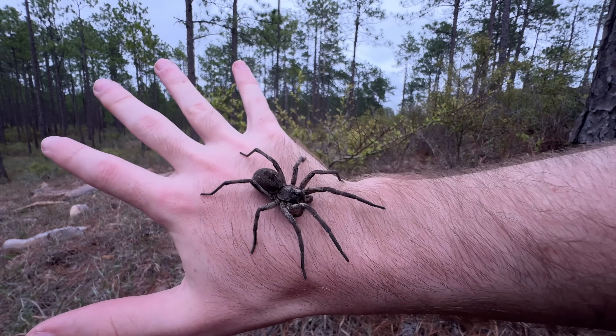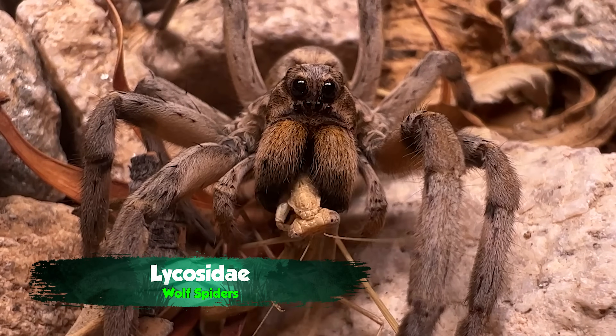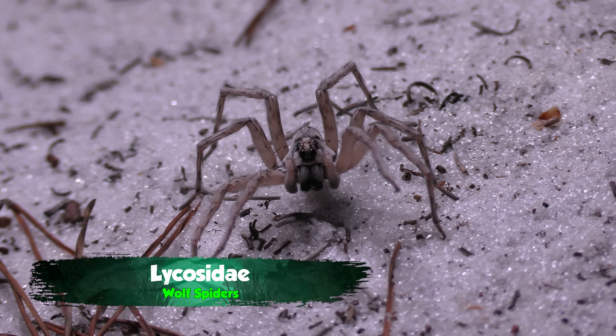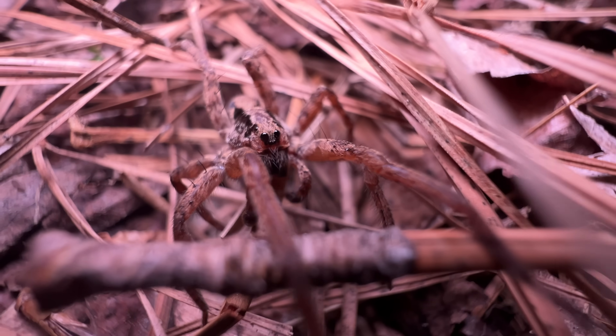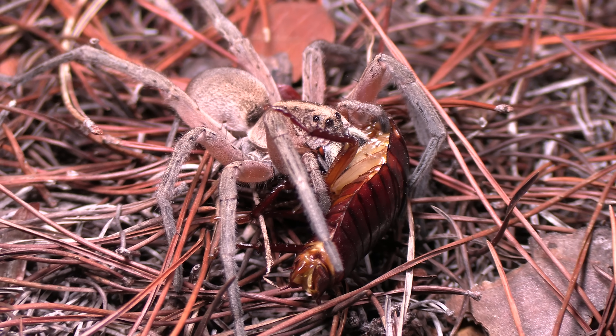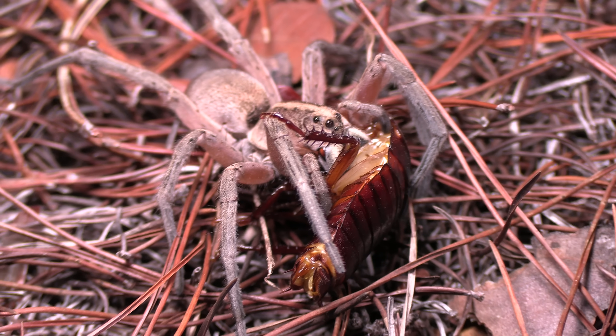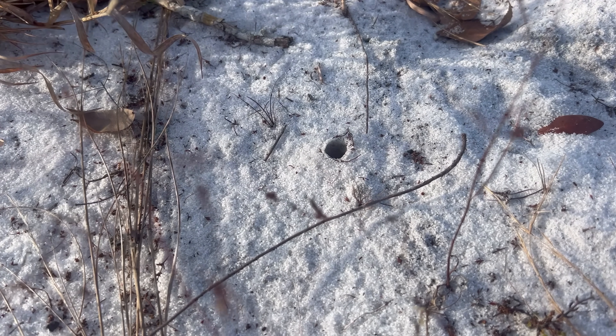Wolf spiders hail from the family Lycosidae, one of the largest and most diverse spider families. Approximately one in 20 species of spider is a wolf spider. These spiders get huge and are among the top invertebrate predators in the habitats they call home, but when competition is fierce and they're faced with extreme conditions, they've found some unusual ways to survive — just like our burrowing Geolycosa.